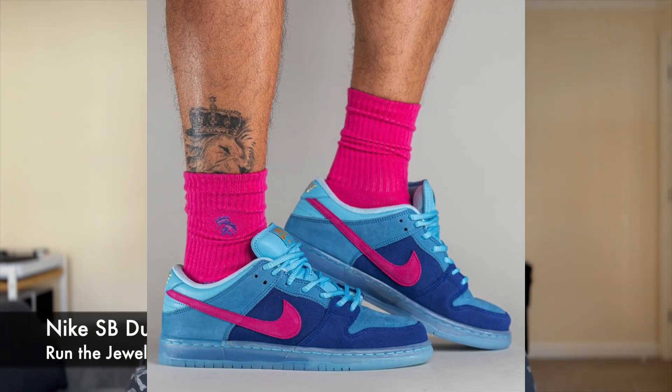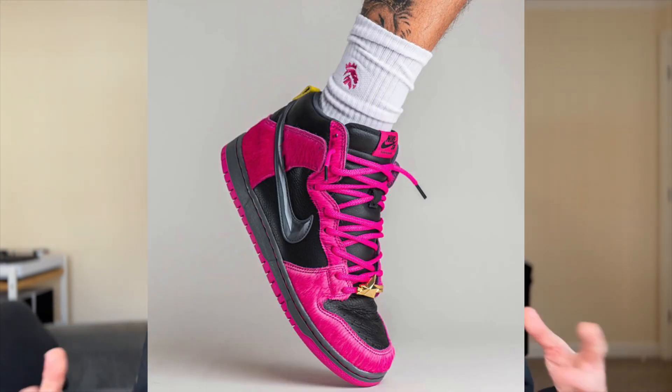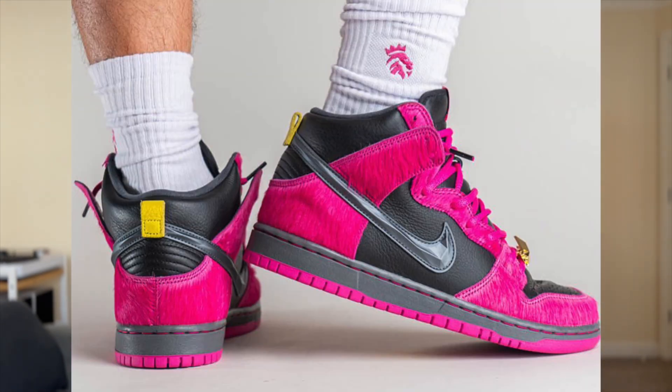I'm going to talk about both the Run the Jewels Nike SB Dunk Low and the Run the Jewels Nike SB Dunk High together. I don't really listen to their music — I didn't know anything about them until I saw this release — but I do like the shoe. The low is very loud, and they're using quite a lot of alternative laces in a lot of these newer releases. As wild as they are, I really like the highs — even though they use that faux or horse hair animal-hair material on them, I actually really like them. Let's start off with the lows.